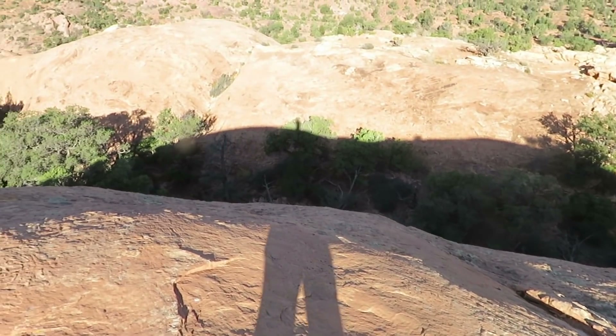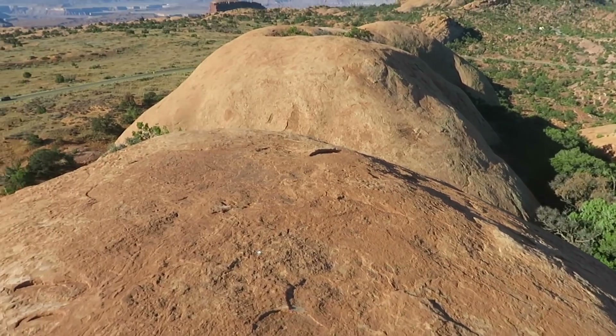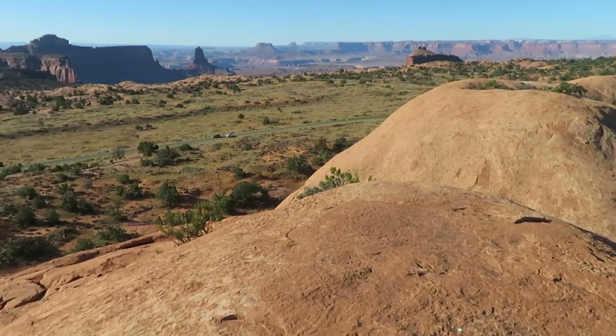It'd be great for kids if you can keep them from wandering off the edge. But if they're responsible, it's a great little hike. On to the next one.